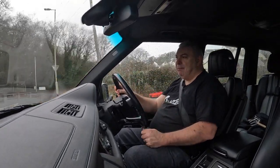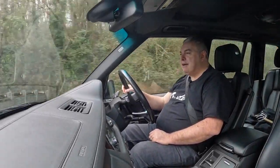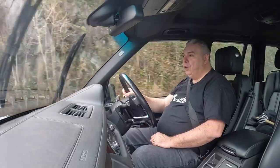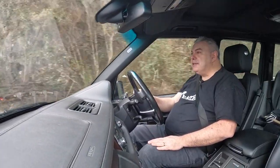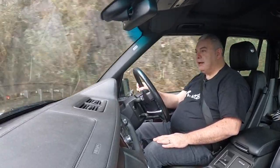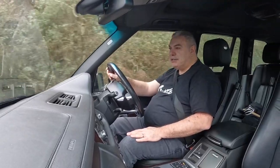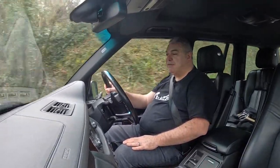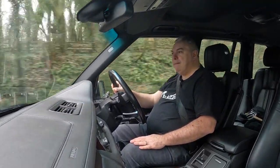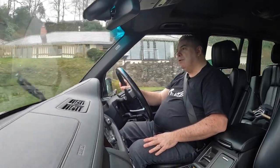I'm not expecting any transmission problems because this car has been looked after and has full service history, all of it with Range Rover. This is the first independent service it's had away from a Range Rover dealer, but Vogue Autos are specialists in Range Rovers and they do register all their services with Range Rover as well. So if you go to them it will appear in your service history on a printout — worth remembering.